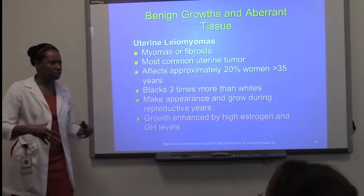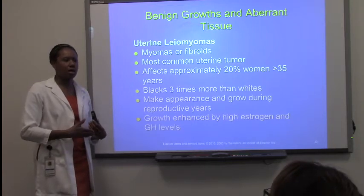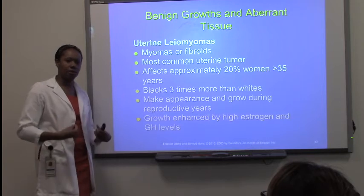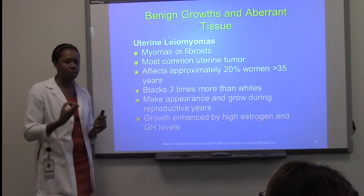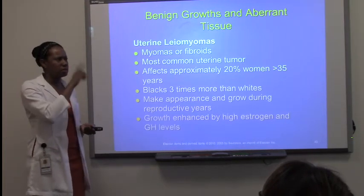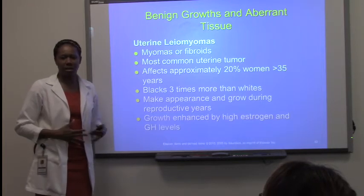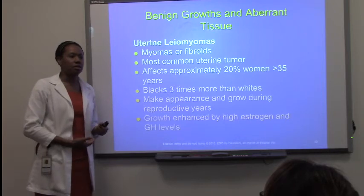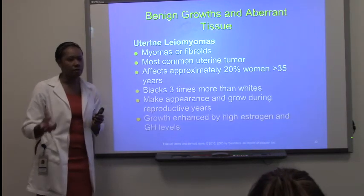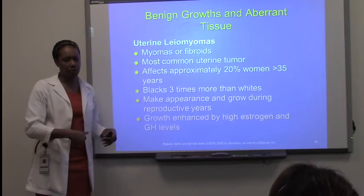A personal example: a friend had 26 fibroids in her uterus — they removed 20, but six remain because of their location close to the wall. What happens is females working out and going to the gym wonder why they're not losing their stomach, not realizing they're developing these tumors in their uterus. Their menstrual cycle will be off, there will be a heavy flow, very painful menstruation, and a lot of pain as these fibroids grow.